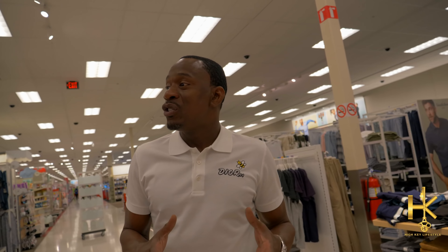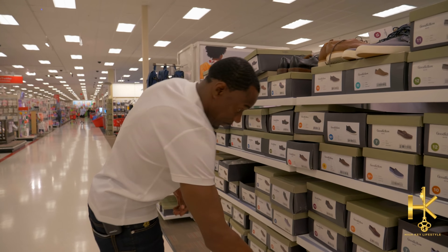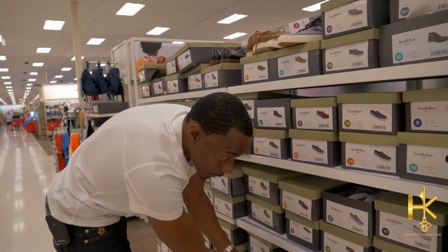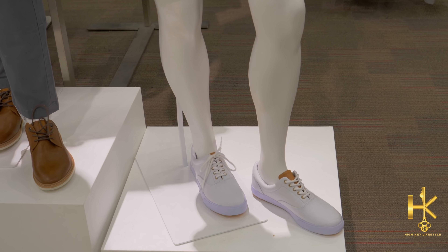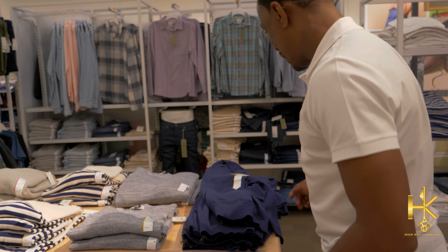Normally when I'm getting dressed I like to start with my shoes and see what kind of shoes and build an outfit from there. So let's go to the shoe section first. Might be a little more challenging than I thought. We're gonna do great. These are $30, so we only got $60 left.